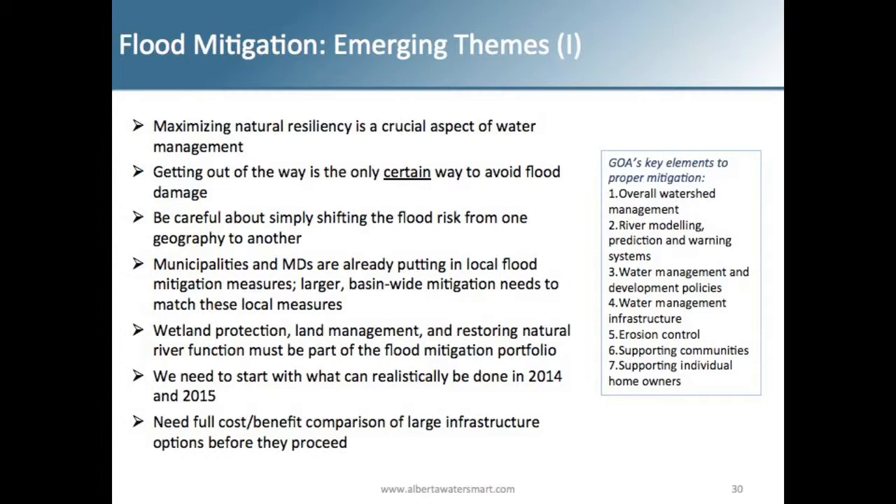In terms of flood mitigation emerging themes from this work: maximizing natural resiliency is a crucial aspect of water management, but it's not going to stop a flood. No matter how you change forestry practices or how many wetlands you reclaim, big flood events are not stopped by natural infrastructure. But natural infrastructure is very crucial to watershed management, restoration, and natural flows — helping mitigate low flows, which can happen in the same year as a flood — and they also help reduce the strain on any man-made infrastructure in the basin.